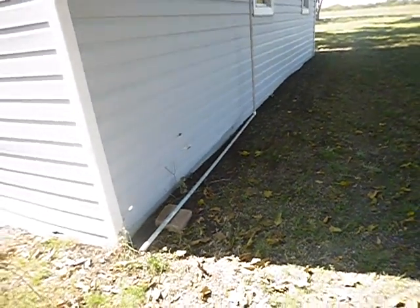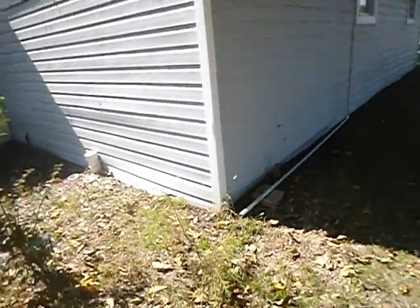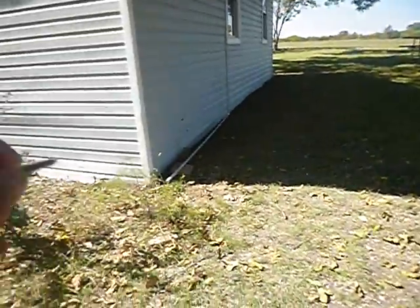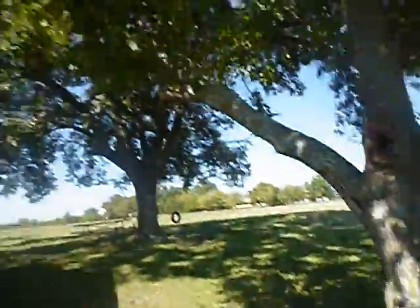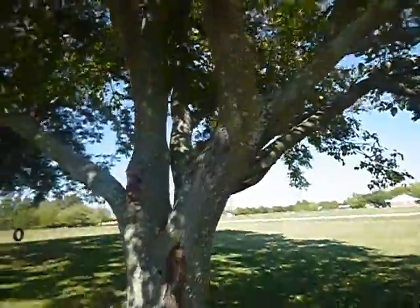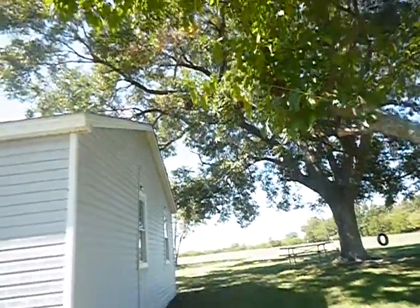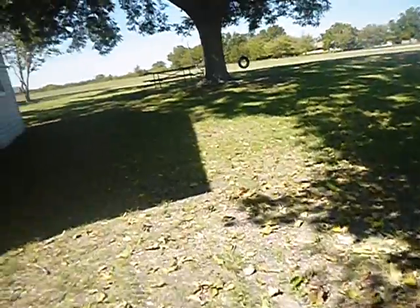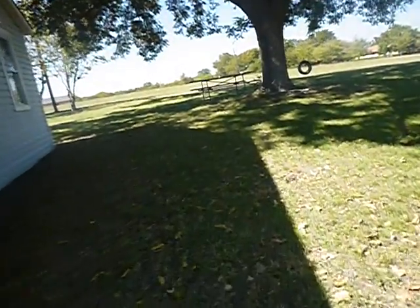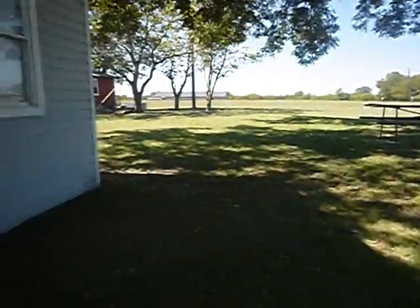Trees should not be closer than 25 feet to the structure — the roots expand about as far as the branches do. These roots probably expand even farther because they've been cutting the tree back to keep it off the house, which is good. Same thing here — tree should be 25 feet away, but the roots are probably coming in and pushing up.